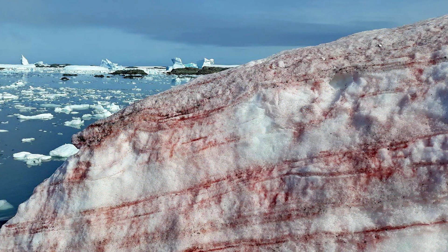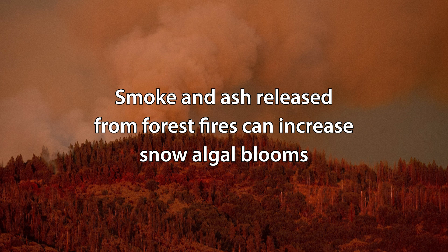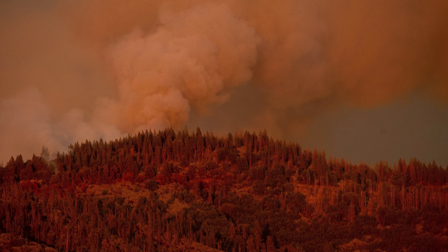However, glacial algae blooms are also seen in more remote areas such as the North and South Poles or the Greenland Ice Sheet. Forest fires are another phenomenon that strongly promotes glacial algae blooms. With the recent intense forest fires in California, the Sierra Nevada mountain range has seen tremendous incidences of glacier blood.